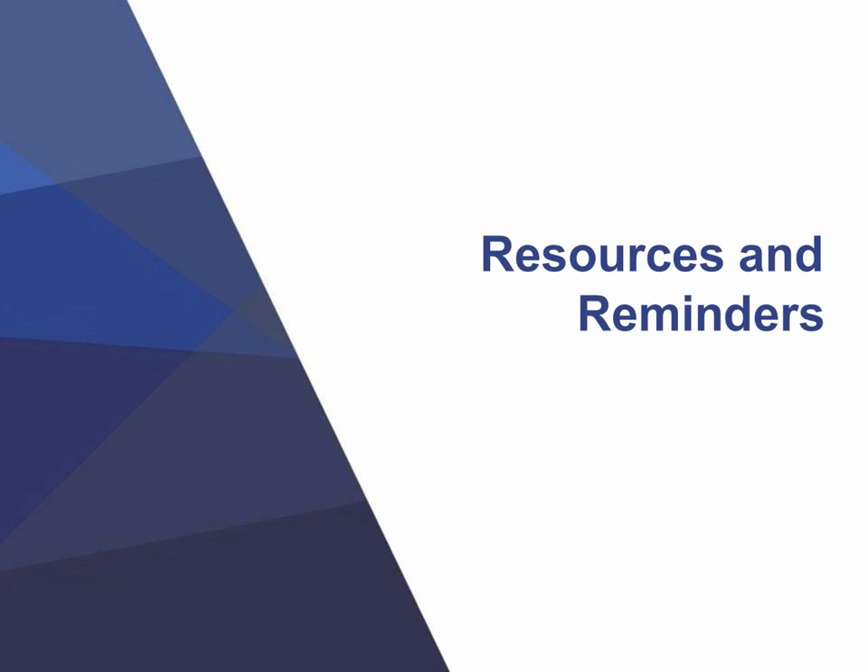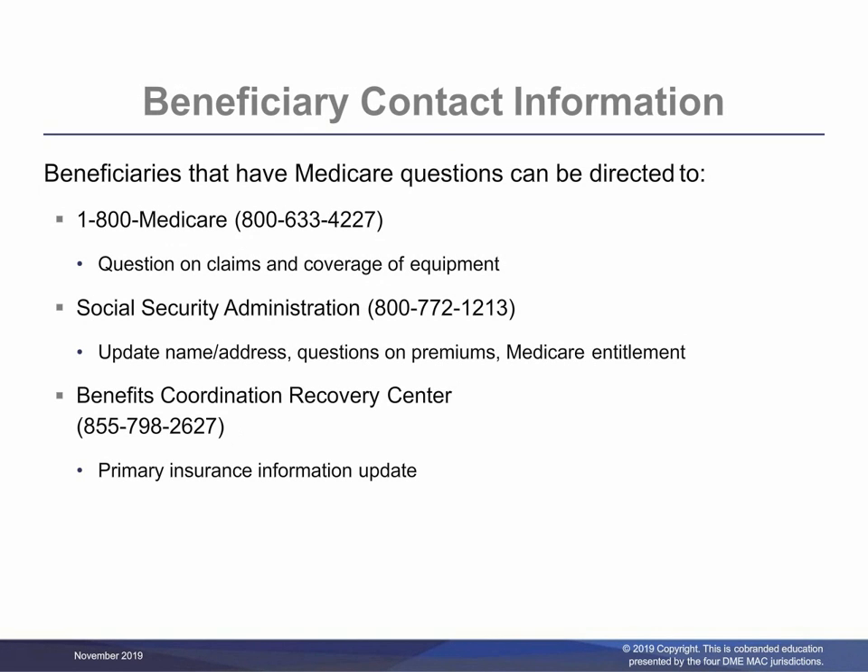Next, we will talk about some resources and reminders. Beneficiaries that have Medicare questions can be directed to 1-800-MEDICARE, Social Security Administration, and the Benefits Coordination Recovery Center.